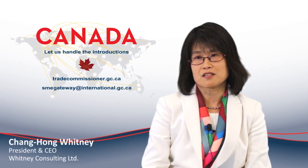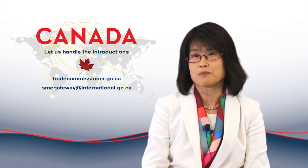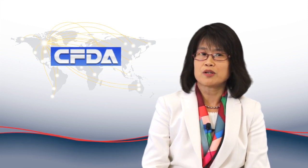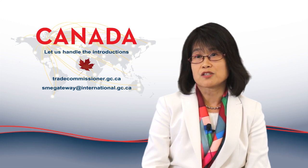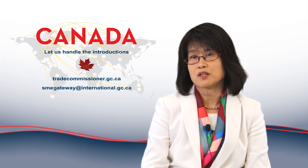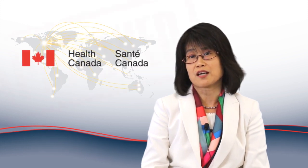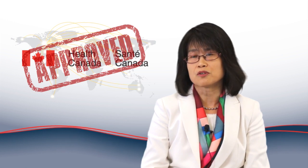Any medical product going on the Chinese market must be registered with China Food and Drug Administration, which we call CFDA. The prerequisite of getting CFDA registration is the home country regulatory approval — for Canadian companies, it would be a Health Canada product license, or if the product is exempt from regulatory approval.